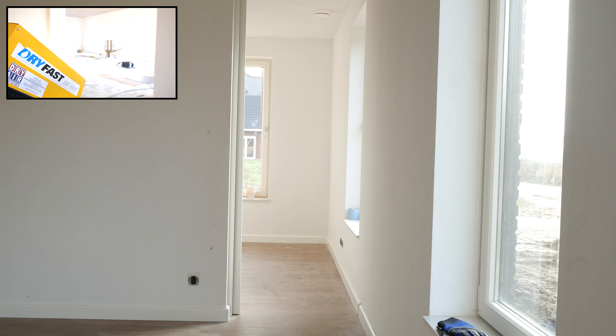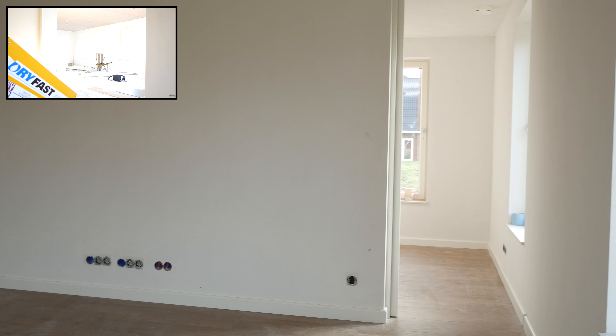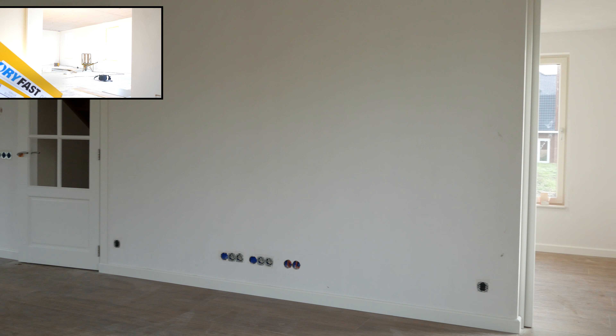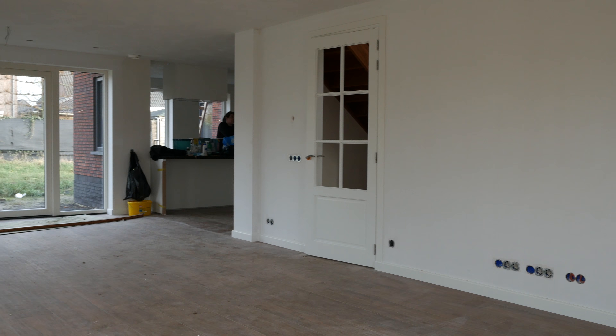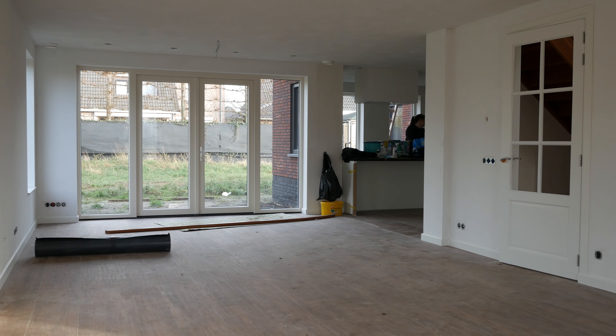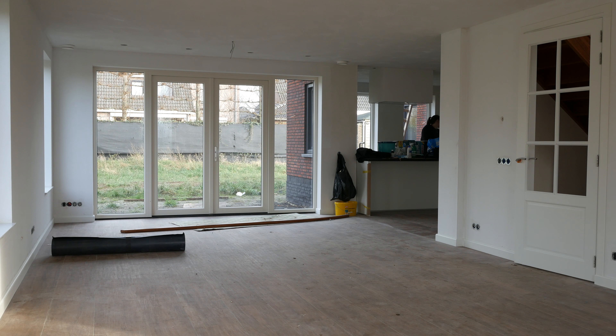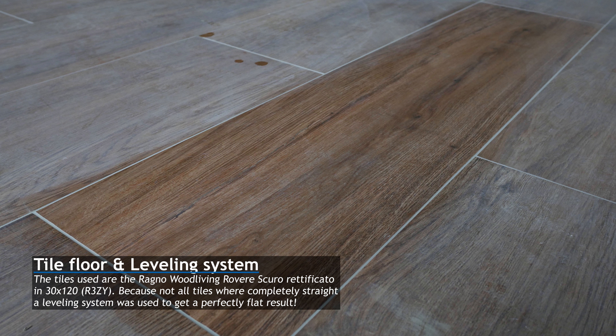We've also laid down all the tiling on the downstairs floor. Here is a close-up of one of the tiles cleaned up.